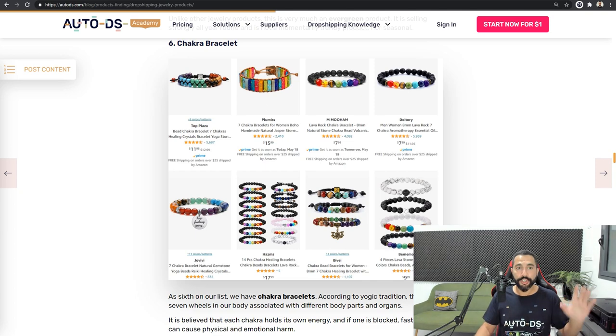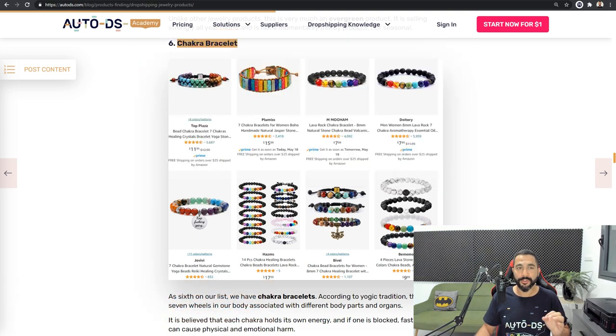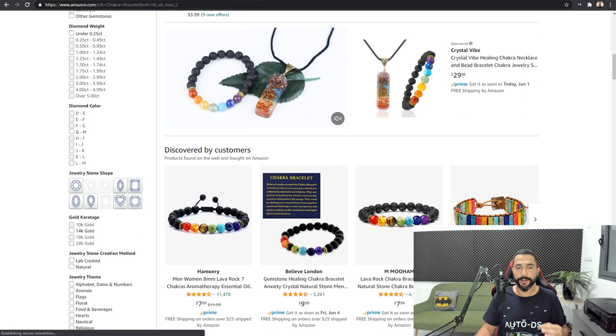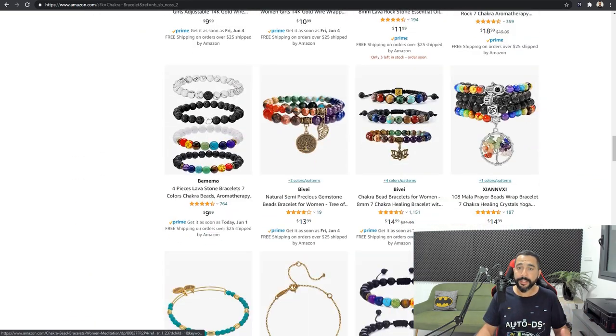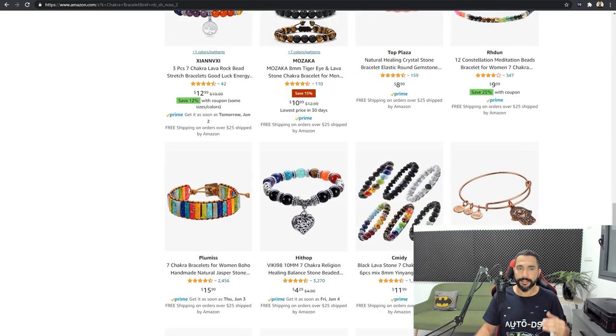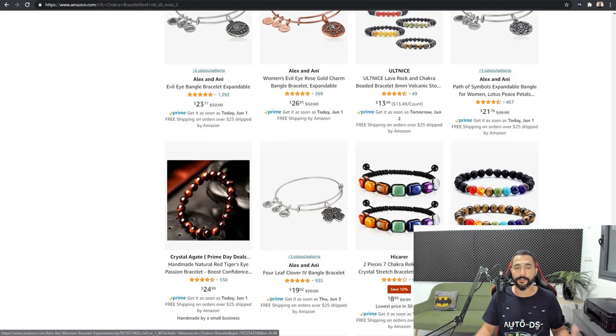Product number six on the list is chakra bracelets. This specialized bracelet is known to have special energies, and that's probably one of the reasons why it's selling so much. I strongly recommend adding more than the quantity of one on this product because most customers are going to buy more than one. There are many variations and colors of this product. Instead of selling it for $20, you can have a $40 or $60 sale just from a chakra bracelet — it's selling like hotcakes.